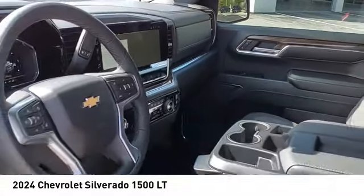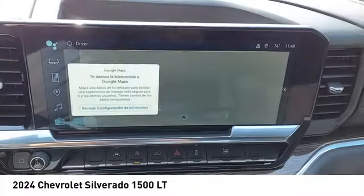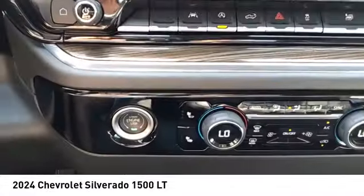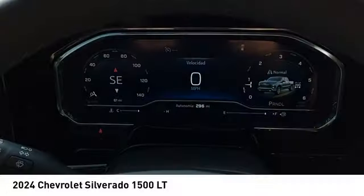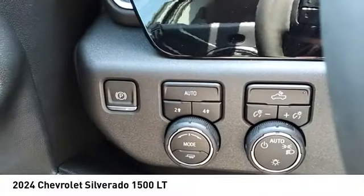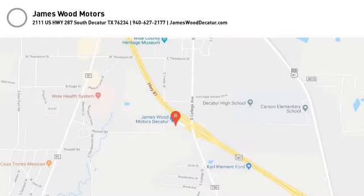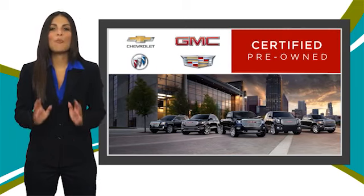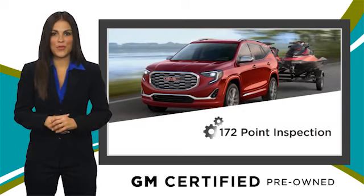Your new ride is just a phone call away. A GM certified used vehicle can deliver more satisfaction and certainty than any ordinary used vehicle.